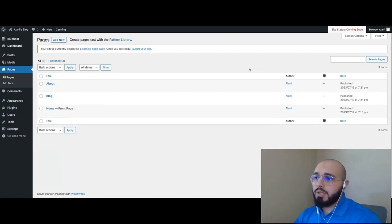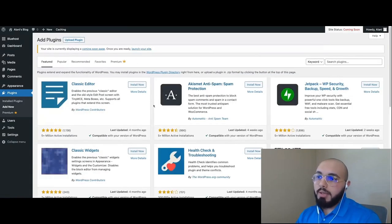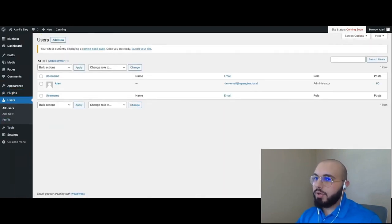Plugins are basically add-ons and extensions that enhance and extend the functionality of your website. For example, by default WordPress does not have the ability to create web forms without coding — but if you go to Plugins, click Add New, and search for a contact form plugin, you can install it and get the ability to create web forms visually without coding. You can also find and manage users under the Users tab — creating new admins, editors, and managing existing users.